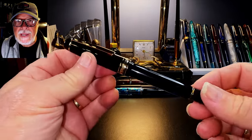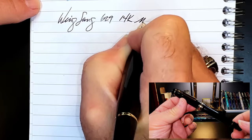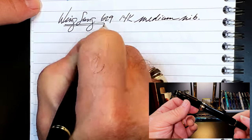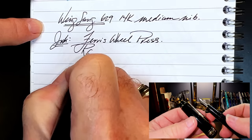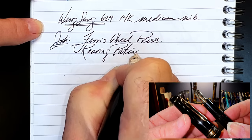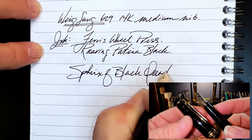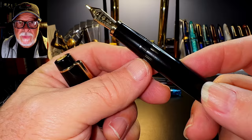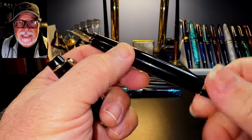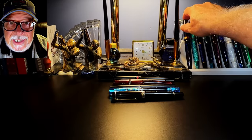Number 6: the Wingsung 629 piston filler. This is a very well-made pen and a lovely option for those who like the look, size, and shape of a Montblanc 146 but not the huge price tag. I bought this one with a 14-karat gold nib and it's excellent. If you don't need the bounce from the 14-karat gold nib, you can save some money and get the steel nib version, which is very smooth and nice. The piston works beautifully, it has two styles of ink window to choose from, and comes in a classic cigar shape or a flat-top style body.